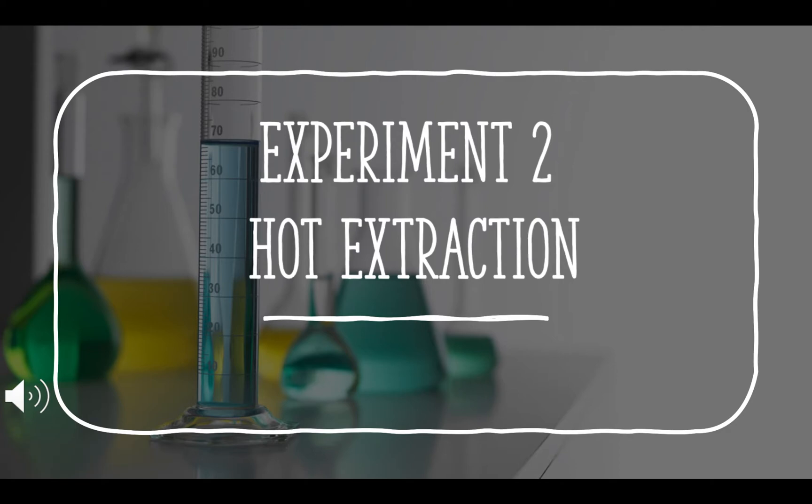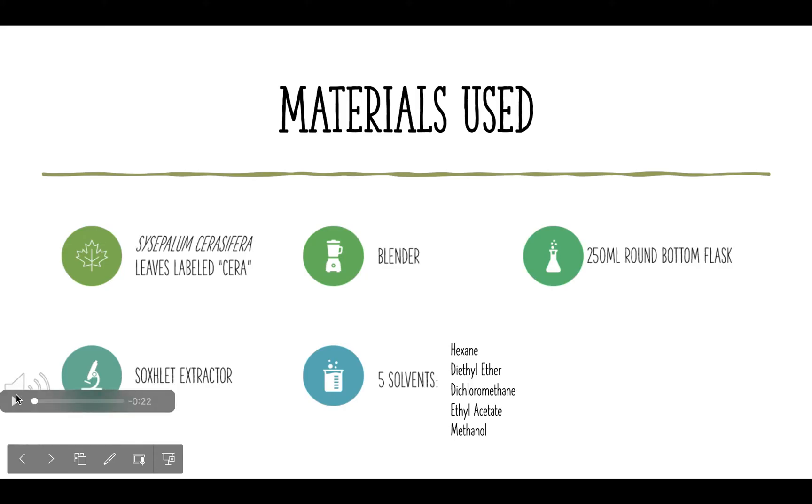Now that the cold extraction was completed, let's move over to experiment two — the hot extraction. For the materials used, only one plant material was used for the hot extraction due to time limits in the lab. The other materials were a blender, a flask, the Soxhlet extractor, and five solvents: hexane, diethyl ether, dichloromethane, ethyl acetate, and methanol.